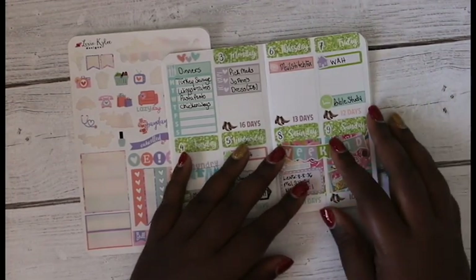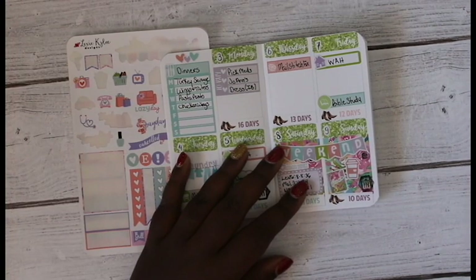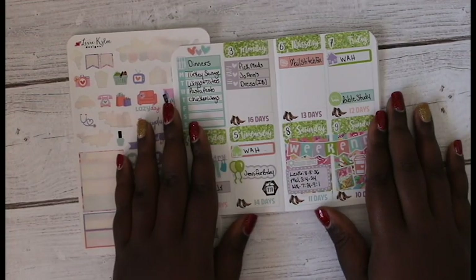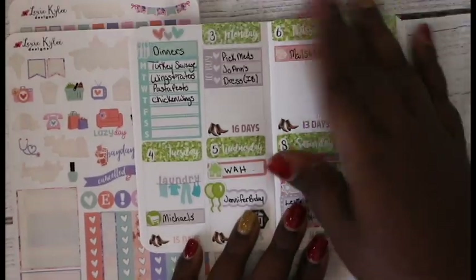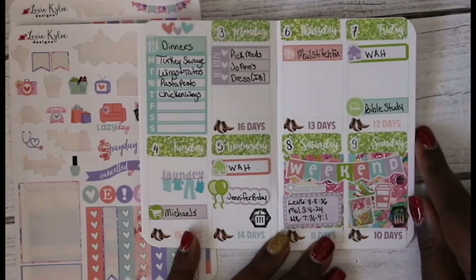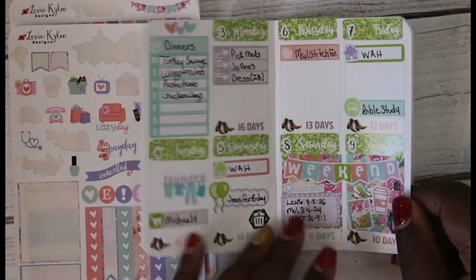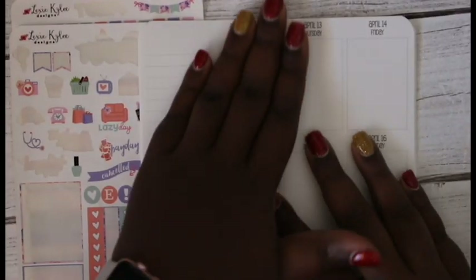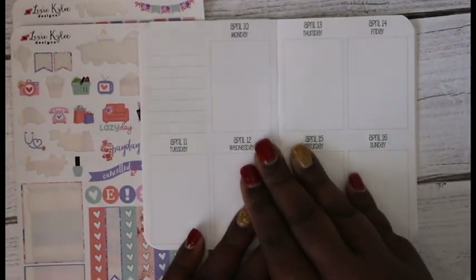Hi YouTube, welcome back to my channel, this is Monique, Count Your Blessings 712. I'm going to do a plan-with-me in my travelers notebook using the So Much Crafting vertical two-page layout. This is how last week turned out — really cute, very spring. Today we are on Friday, and we are going to plan the week of April 10th through April 16th.